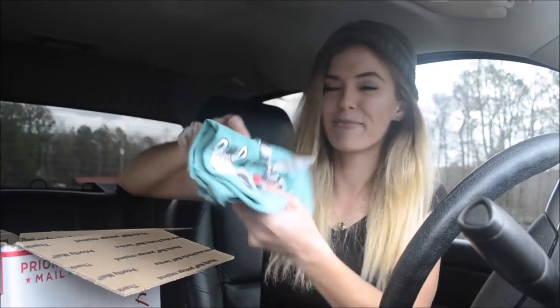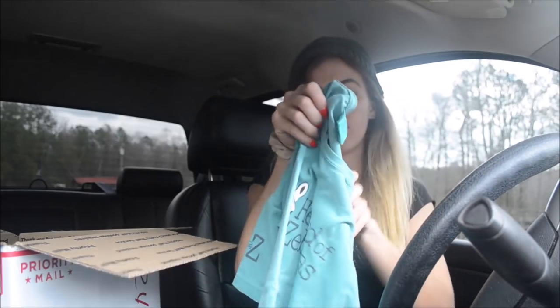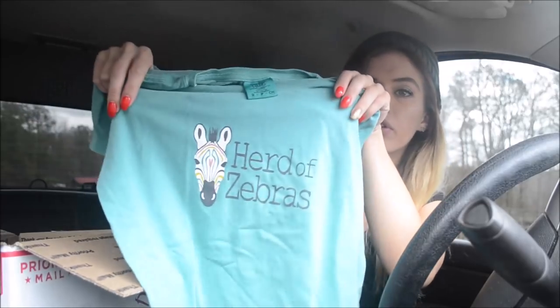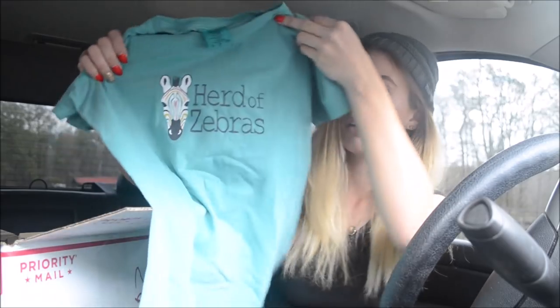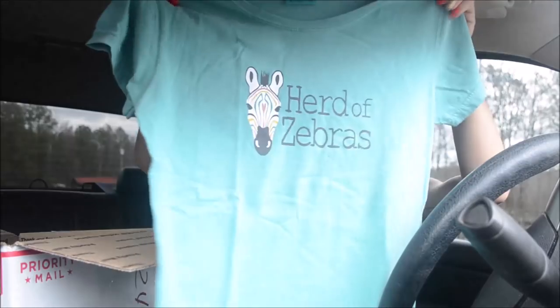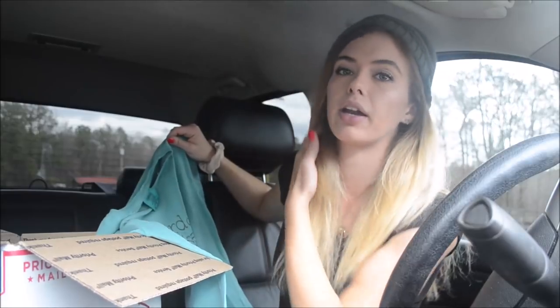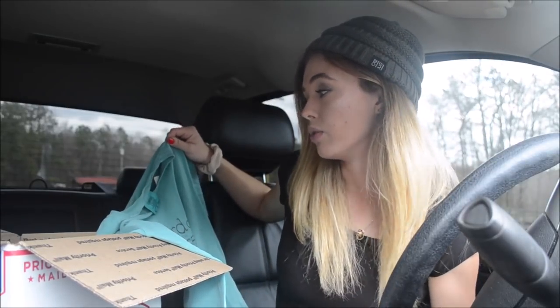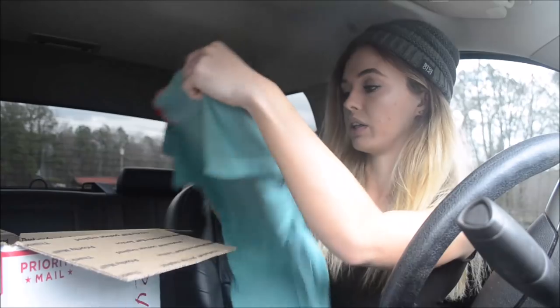Ooh, more of my color! And more cute packaging! This is one of those comfort color t-shirts. This is super cute — look how adorable their logo is. It's a zebra with multicolored stripes and it says 'Herd of Zebras.' It's super soft as well. This is a size small and it looks to be more of a women's cut, which I really appreciate because normally a lot of companies send unisex t-shirts, which I still order a small in but they are kind of big. This looks like a true small, which I really appreciate.